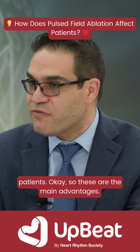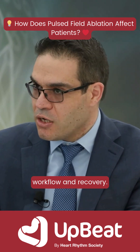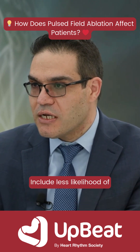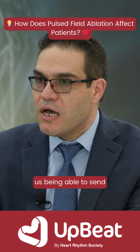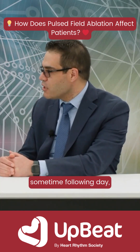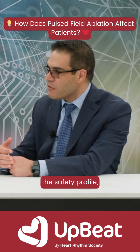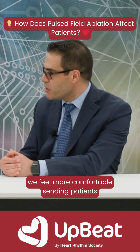So these are the main advantages. Some additional advantages in terms of workflow and recovery include less likelihood of inflammation around the heart, and being able to send patients home same day, or sometimes the following day, but usually because of the safety profile, we feel more comfortable sending patients home same day.